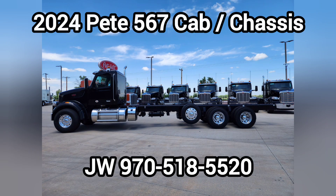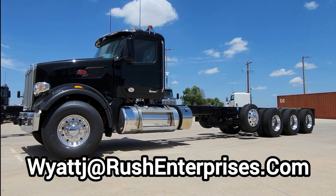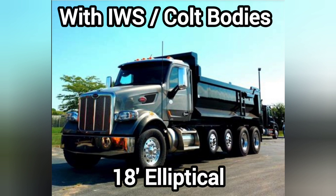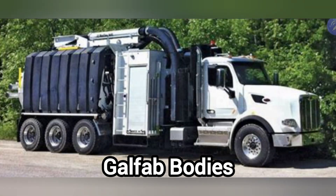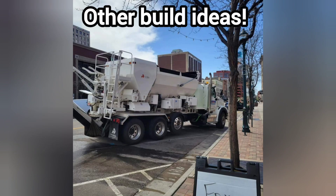Hey guys, how you doing? Alright, so I had 25 Fallout chassis that just came available, so I have 15 tandems, as you see in the picture, and 10 tridems. We are going to take 4 of these and turn them into 5-axle dump trucks, and then we are also going to take 4 of them and turn them into 4 roll-off trucks — Galfab units, if you like Galfab roll-offs — and we're hoping to have those available here in the next 8 to 12 weeks. I just wanted to go through some of the specs on these trucks.